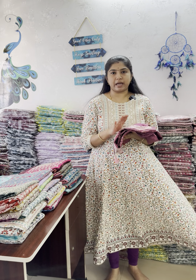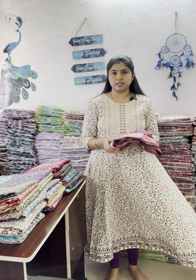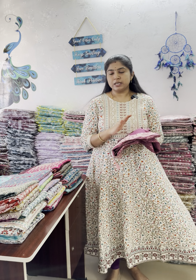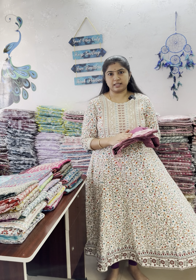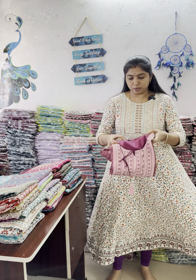They are priced at ₹550 each. Minimum 3 pieces per set for free shipping around Tamil Nadu, and other states have ₹30 shipping charges. In the previous video, pieces were ₹575 each, with the same minimum 3 pieces for free shipping in Tamil Nadu and ₹30 for other states. Now we can open and view all the pieces.